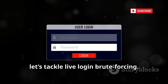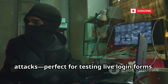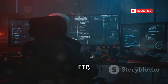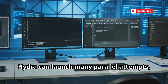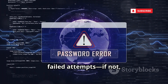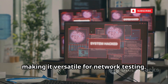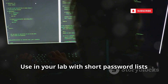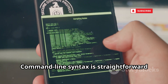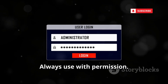Now let's tackle live login brute forcing. Hydra is the king of online brute force attacks — perfect for testing live login forms. It rapidly tries username and password combinations against services like SSH, FTP, and web logins. Hydra can launch many parallel attempts, making it fast and efficient. Test if systems lock accounts after failed attempts — if not, that's a big vulnerability. Supports dozens of protocols, making it versatile for network testing. Use it in your lab with short password lists to see how quickly weak credentials fall. Hydra proves that weak passwords are a massive risk anywhere. Always use with permission.